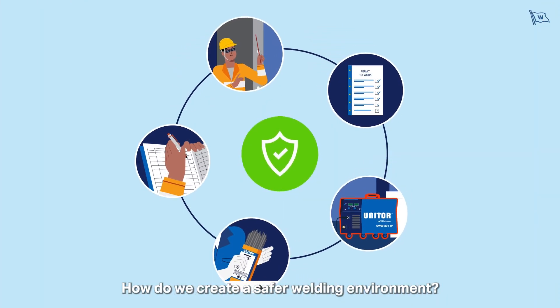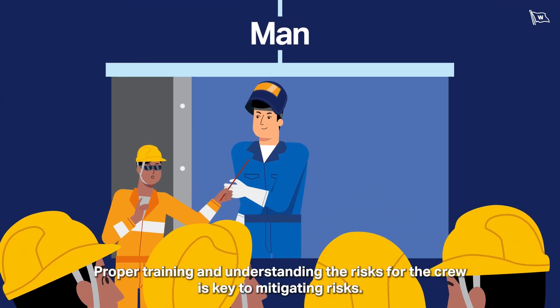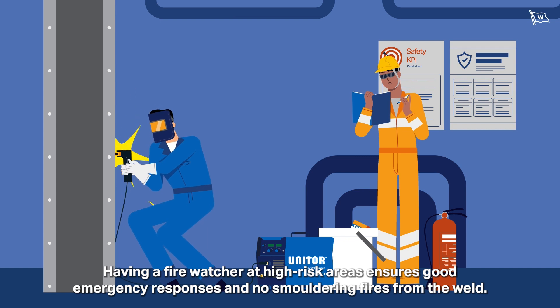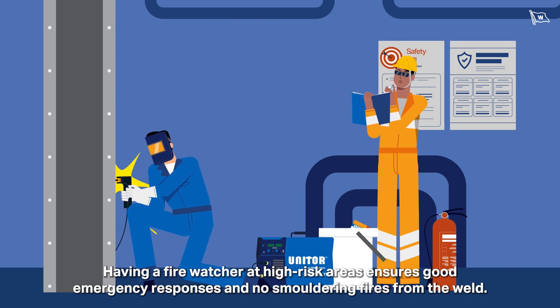How do we create a safer welding environment? Proper training and understanding the risks for the crew is key to mitigating risks. Having a fire watcher at high-risk areas ensures good emergency responses and no smouldering fires from the weld.